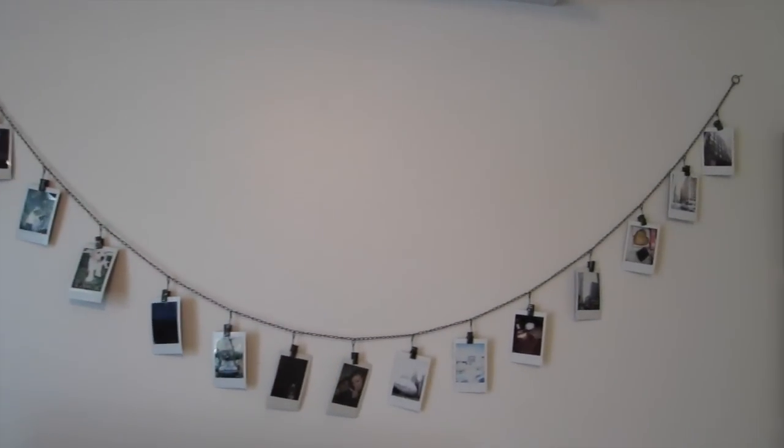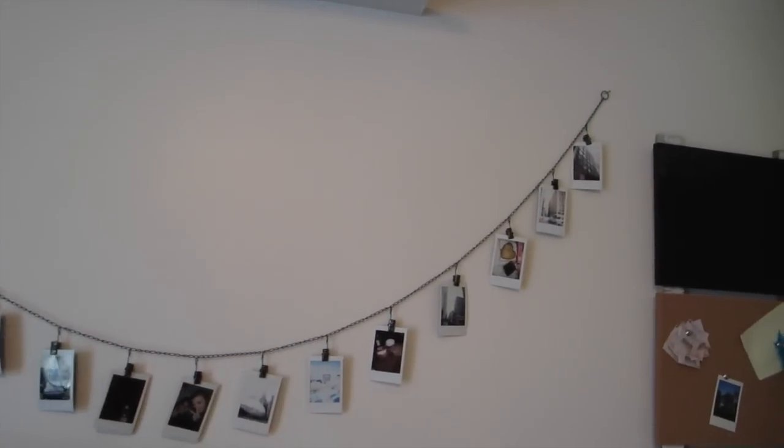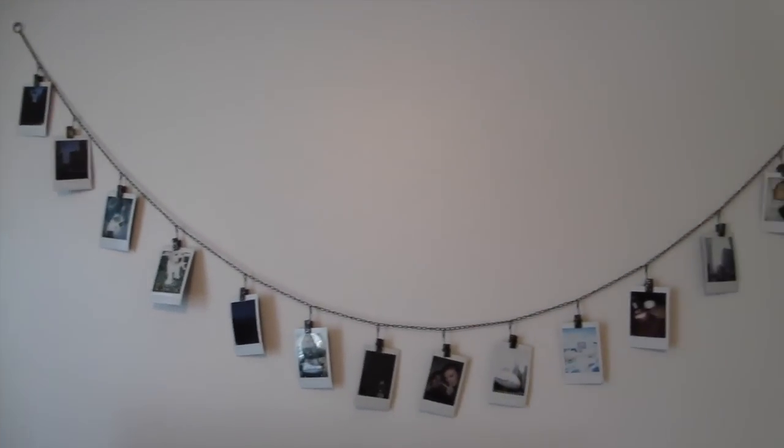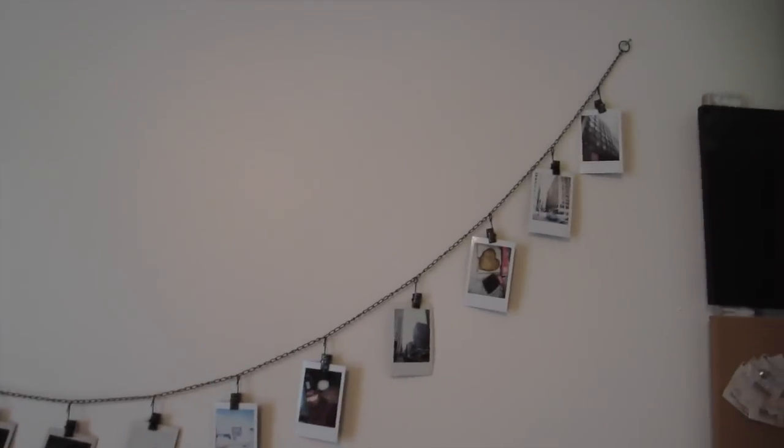This is from a little boutique when I went to visit somewhere, but you can get these anywhere. It's just like a Polaroid picture hanger and I have a bunch of my favorite Polaroids on it.